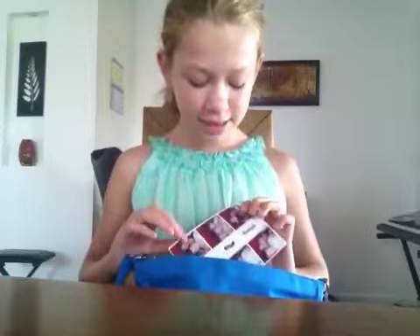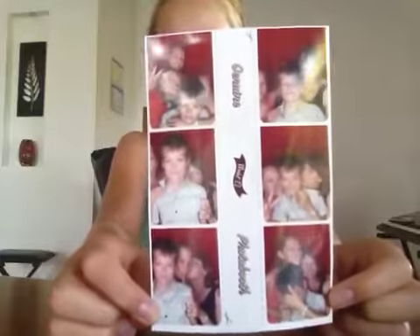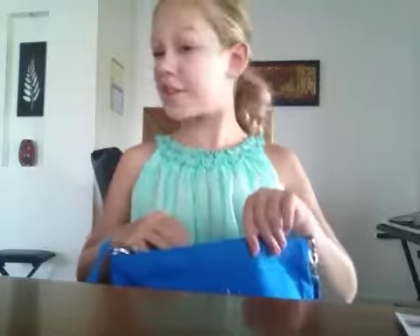So the next thing is the photo booth pictures me and my mum and my brother did. They're pretty bad — I'll just show you quickly. You can basically see my brother in all of them. Don't ask. We were very, very bored waiting for the service.